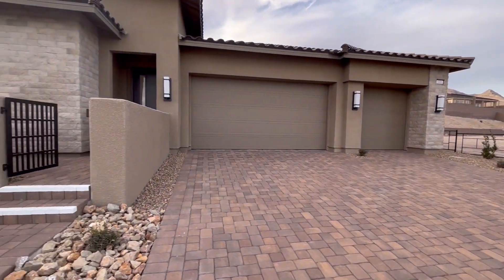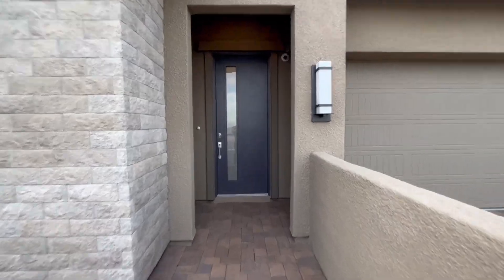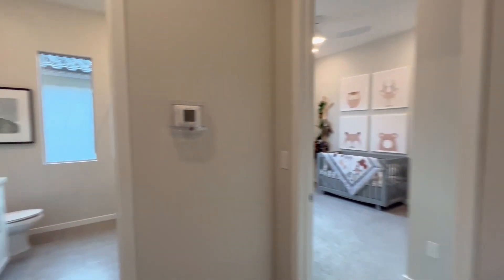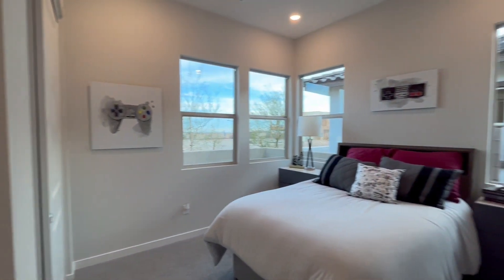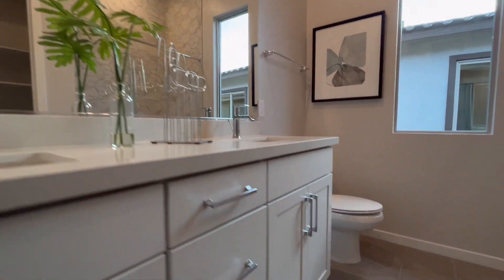Hello, thank you all for joining us on another home tour. My name is Jake Burkett with Real Broker, your licensed real estate professional. Today we're looking at a Taylor Morrison built home. This floor plan is the Violet. It's a 2,574 square foot home, four bedrooms, three bath, three car garage.